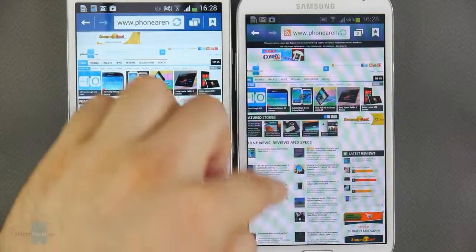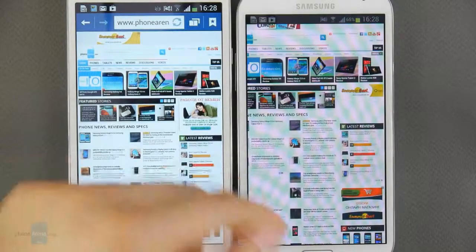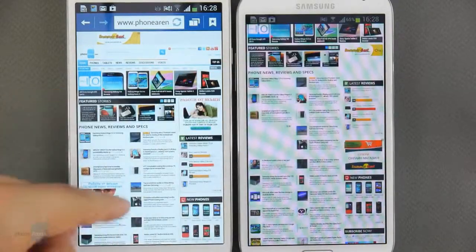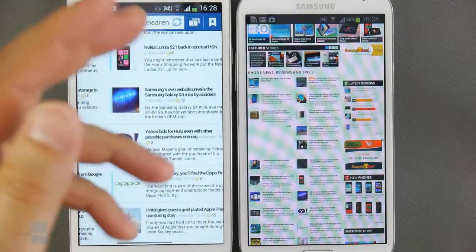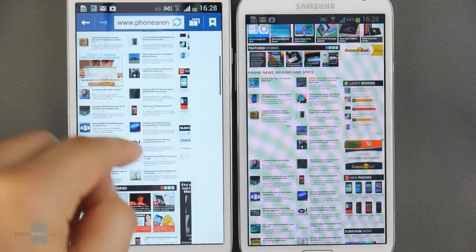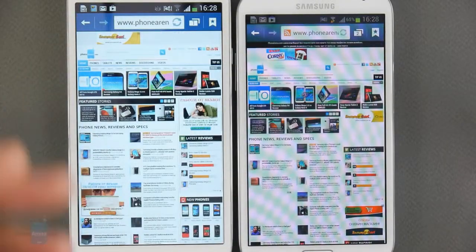Even though the Samsung Galaxy Note 2 has a smaller screen, surfing the web on it is a lot more comfortable. Again, that's because the display has a higher resolution, making everything look much better. Not that the experience with the Samsung Galaxy Mega 5.8 is underwhelming, but we have to zoom in on web pages a bit more than we'd like to. In terms of performance, both web browsers are very smooth and have all the necessary features that a web browser on a mobile device should have.